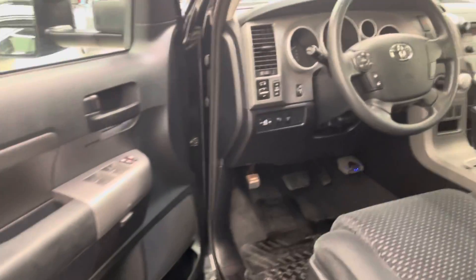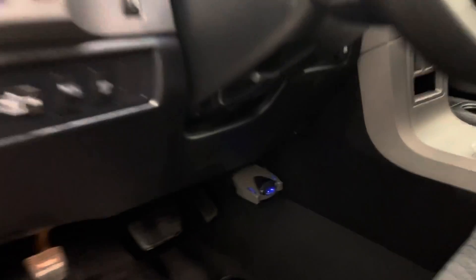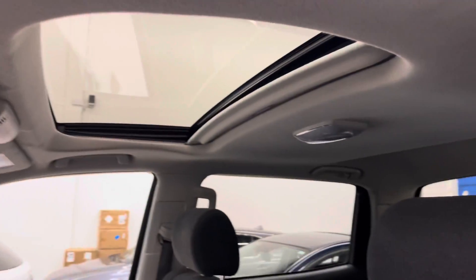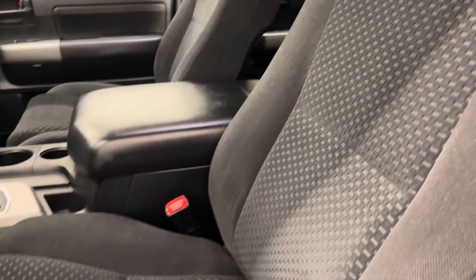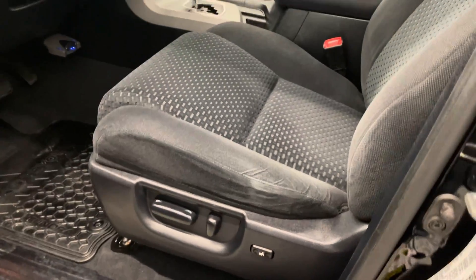To the driver's side now. This one does have an aftermarket trailer brake. Look at the really clean headliner as well as the sunroof on this one. No cuts, tears or burns to point out on the interior.